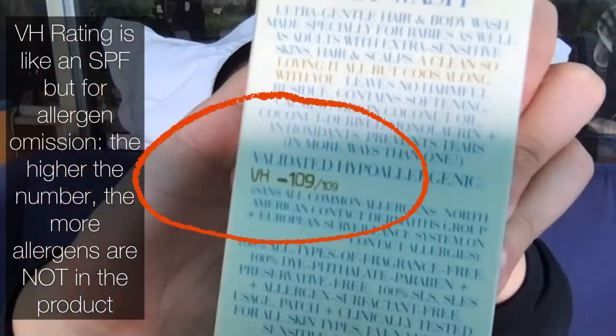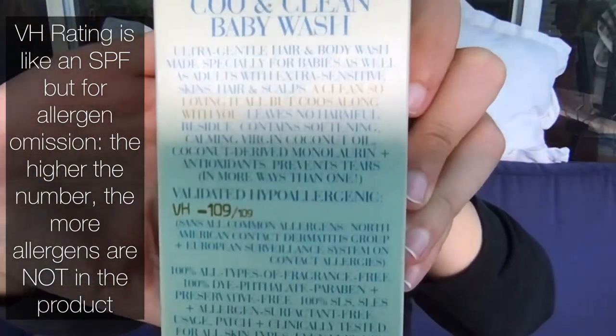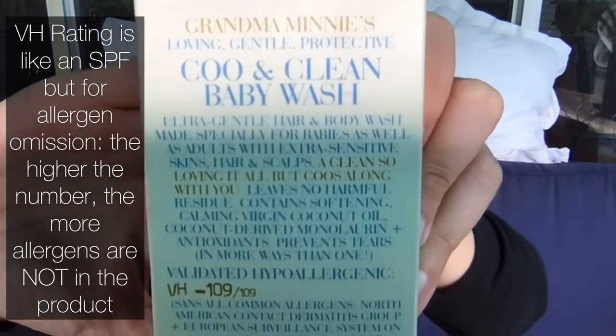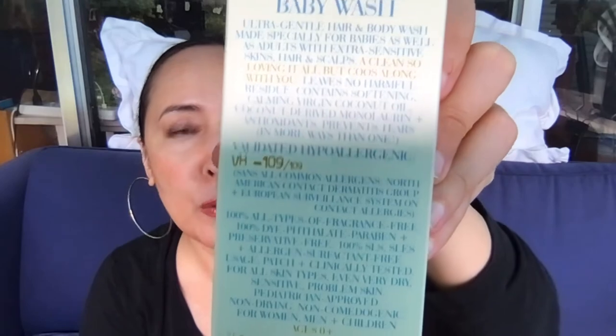There are currently 109 top contact allergens, and we omit as many of them as possible — or all of them — from every formulation. You can see this quickly with our VH rating on every product we make. VH stands for 'validated hypoallergenic,' and the number that follows shows how many allergens are omitted. For Grandma Mini, it would be VH minus 109 over 109.